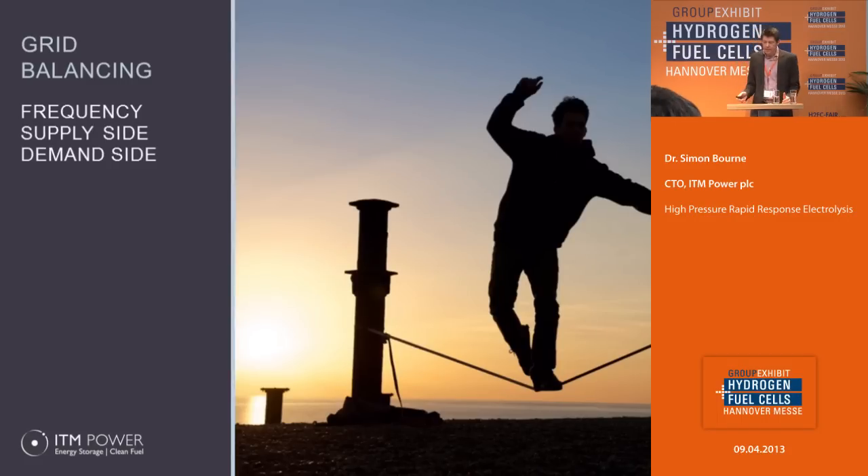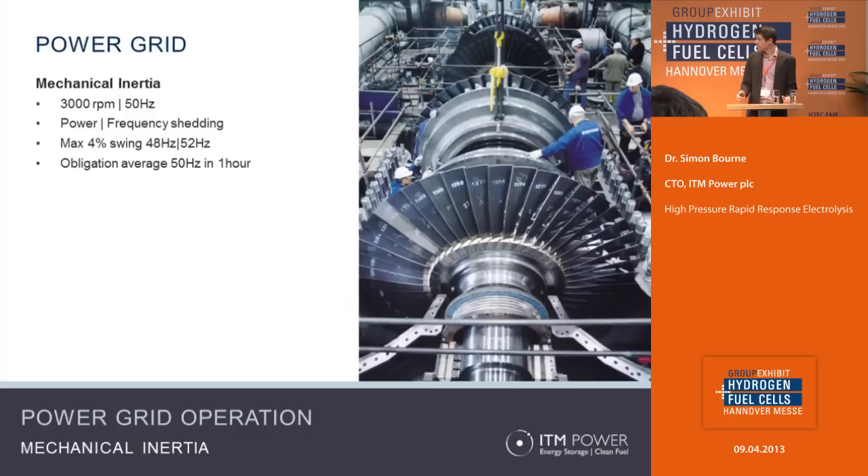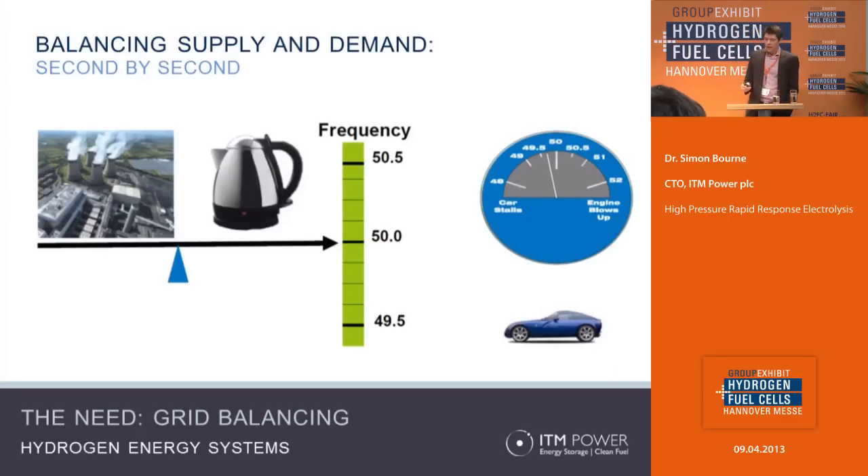Grid balancing — what I want to do is say in very general terms what some of the issues are. When it comes to frequency, the grid operates at 50 hertz, and that's defined by rotating machinery — the turbines spinning in generation that run at 3000 RPM. There are very tight controls over that; the frequency isn't allowed to deviate very much from 50 hertz. Things that can influence that are excessive load or excessive supply, and this seesaw analogy shows how the two have to be balanced together to maintain the right frequency.